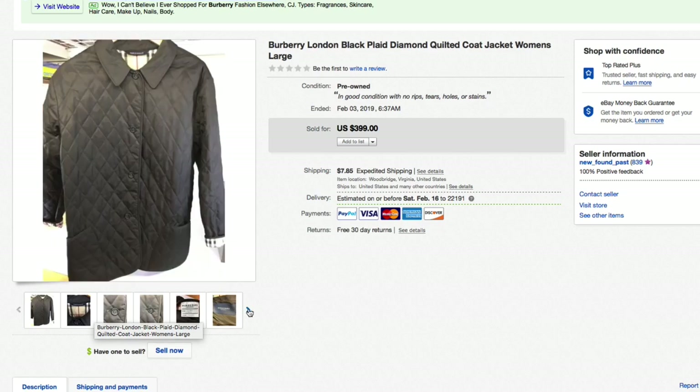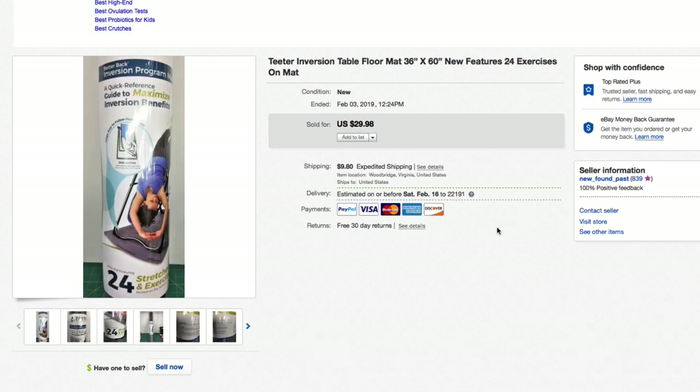Next up, a Teeter inversion table mat — a floor mat to put underneath your Teeter inversion table. Picked this up for about five bucks. Had it listed for $29.98 plus shipping and took a best offer of $25.98 plus shipping.